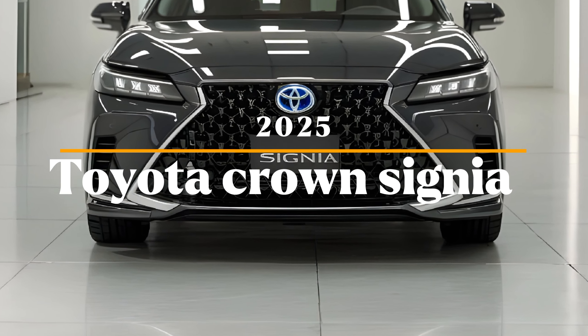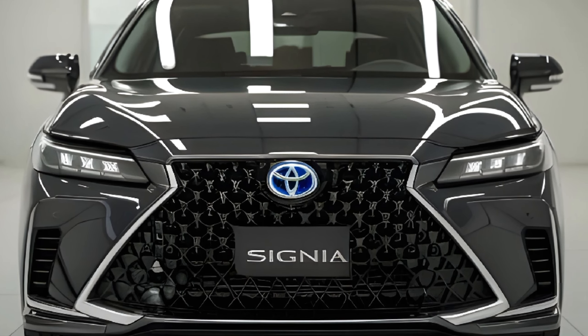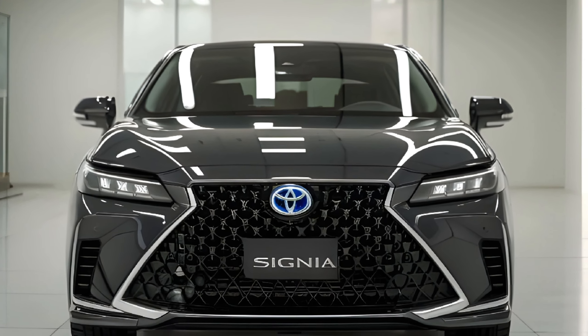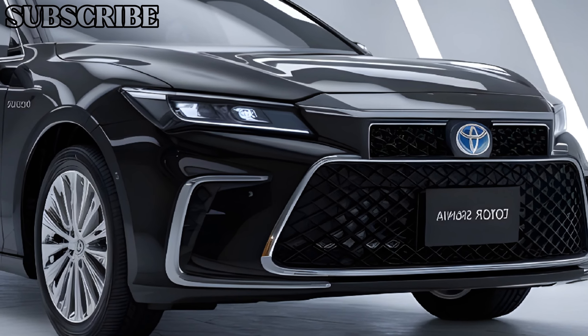Welcome to my channel. We're diving into the 2025 Toyota Crown Signia, a luxury sedan that blends elegance with advanced technology. This vehicle represents Toyota's commitment to craftsmanship and innovation, so let's explore what makes it stand out.